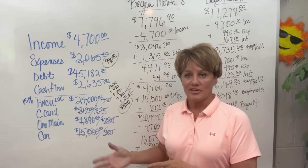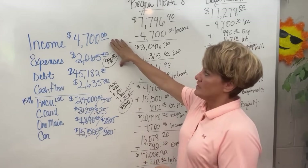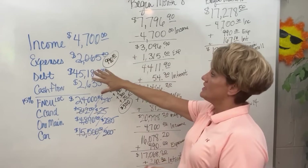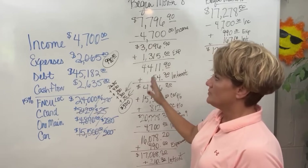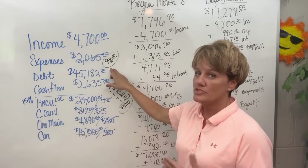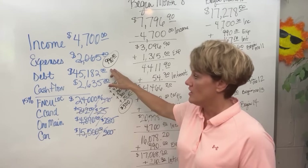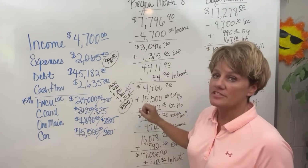The husband has the mortgage. So I hope that clears things up. Her income is $4,700 and her expenses started out at $2,065, but through debt elimination she has brought her expenses down to $990 a month, which is basically her living expenses now. And she has $3,710 in cash flow now.